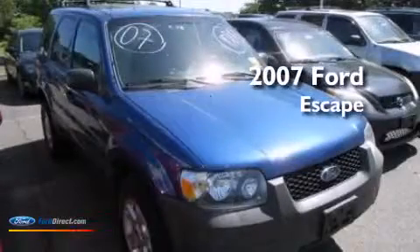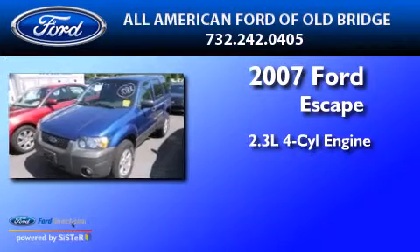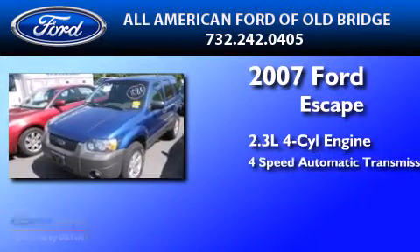This is a 2007 Ford Escape. It features a 2.3-liter four-cylinder engine and a four-speed automatic transmission.